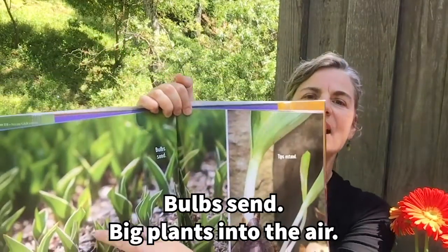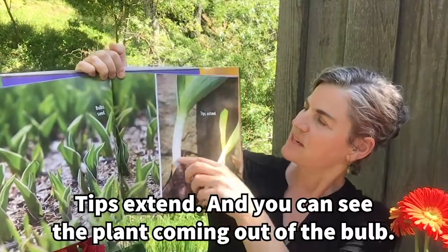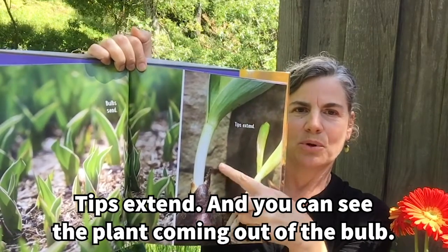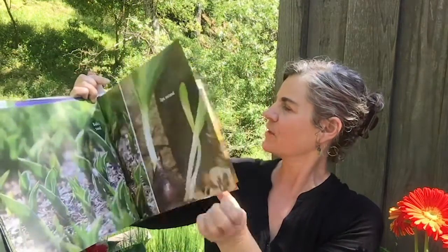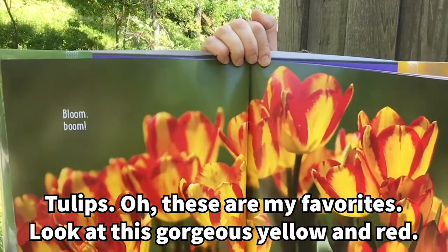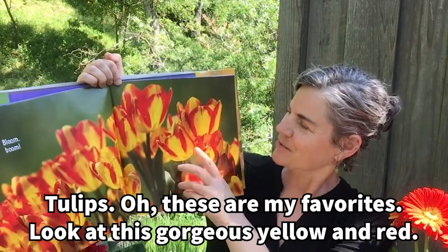Bulbs send big plants into the air. Tips extend — and you can see the plant coming out of the bulb. Bloom Boom! Tulips — oh, these are my favorites. Look at this gorgeous yellow and red.